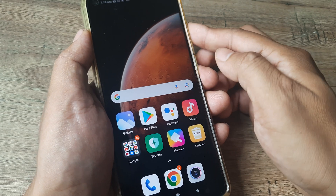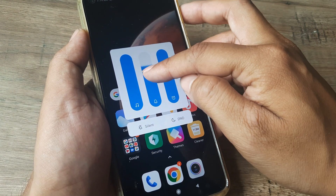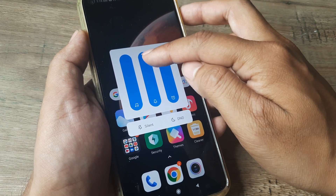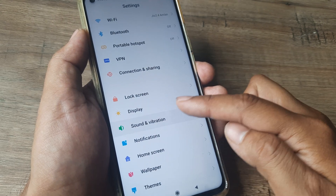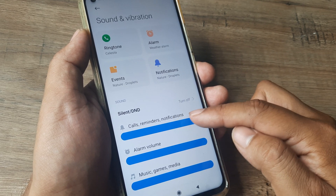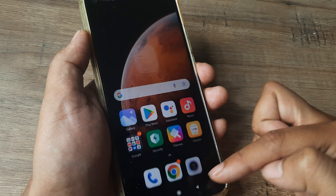To recap the steps: use the volume button to increase sounds, and check whether sounds are set high — specifically the media volume and call notifications. Alternatively, swipe from the top, tap the settings grid, scroll down to Sounds and Vibrations, and toggle the volume to the highest level.